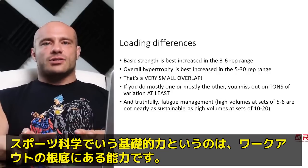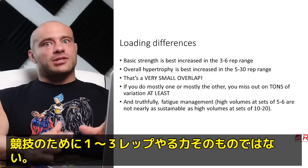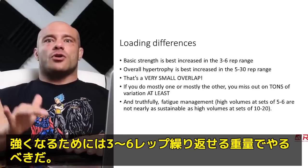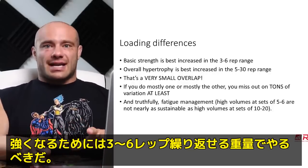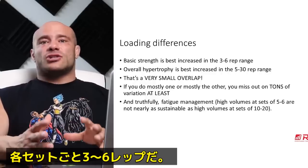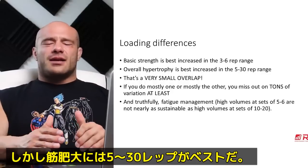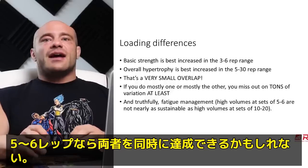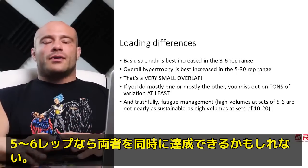Basic strength — what we in sports science call basic strength — the fundamental ability to produce force, not peaked for competition, is best done in the roughly three to six rep range per set. Those sets build basic strength the best. Overall hypertrophy is actually best stimulated in the five to 30 rep range. Sets of five and six are in that general range and are good for both.